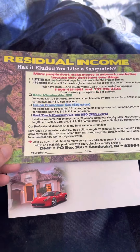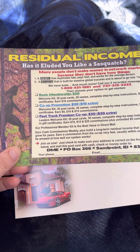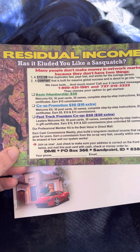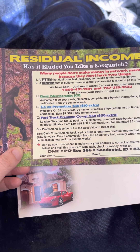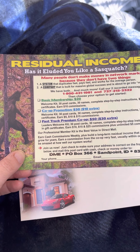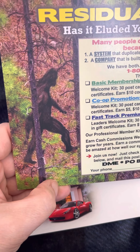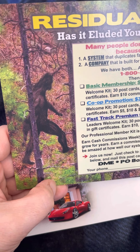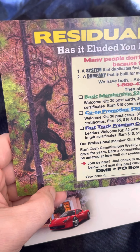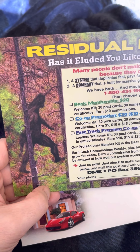This is called the Sasquatch Postcard — a great little postcard created by DME, Direct Marketing Essentials, in Idaho. They're made up of several different programs, and one of them is the Sasquatch Postcard Program. I think it's awesome because there's a Sasquatch on it, and there's not many postcards you get in the mailbox that are as unique as this.